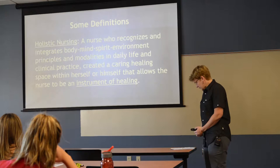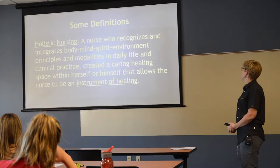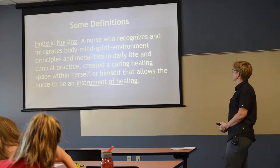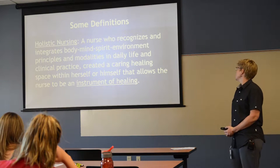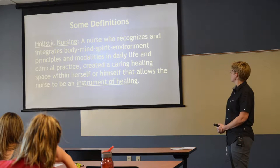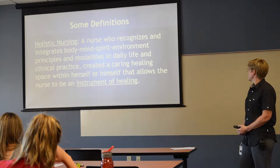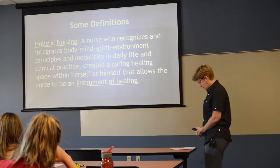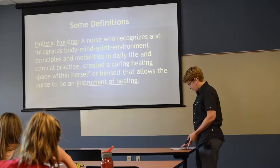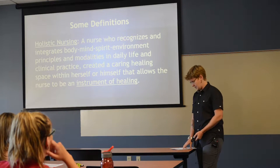Some definitions: holistic nursing is when a nurse recognizes and integrates body, mind, spirit, and environment principles and modalities in daily life and clinical practice, creating a caring healing space within herself or himself that allows the nurse to be an instrument of healing. Some holistic things you might already be doing: if your patient is upset, maybe singing to them or playing music.